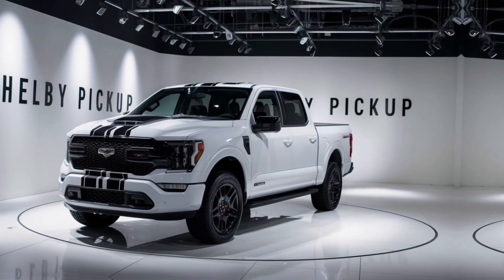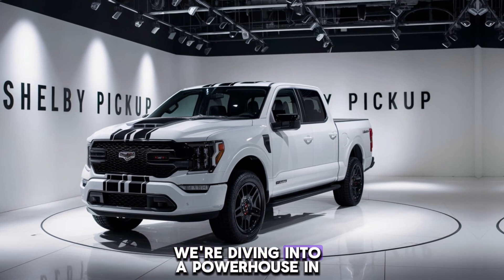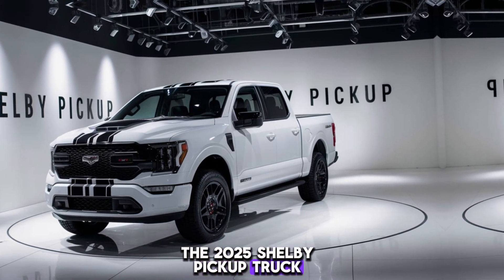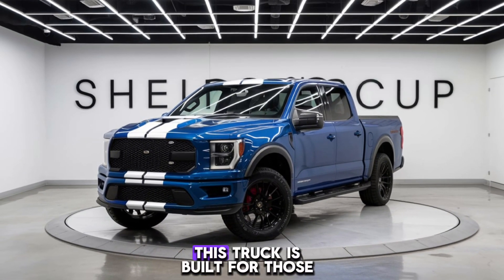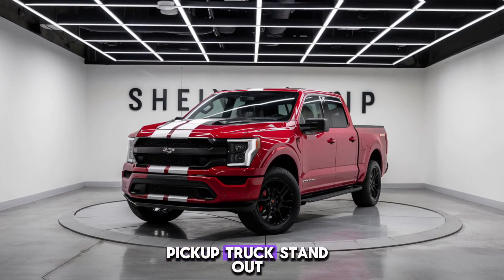Hey everyone, welcome back to the channel. Today we're diving into a powerhouse in the world of trucks, the 2025 Shelby pickup truck. Known for its legendary performance and striking design, this truck is built for those who crave power and style. Let's take a closer look at what makes the 2025 Shelby pickup truck stand out.